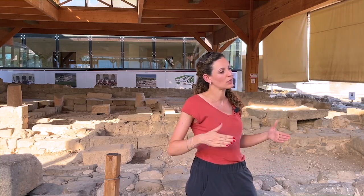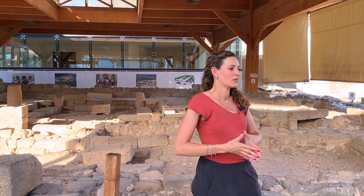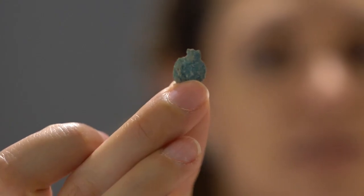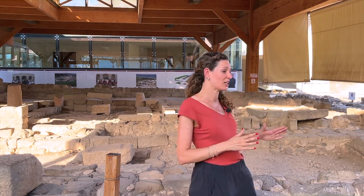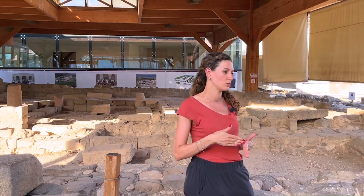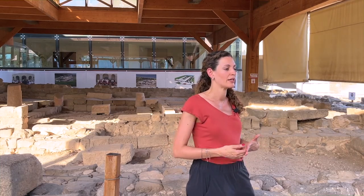How do we know by archaeology that it is dated to the 1st century? We have two main materials — pottery and coins — that help date a place very accurately. Inside the synagogue, a coin from the year 42 and 43 was found, minted in Tiberias by Herod Antipas. So for sure this synagogue was in use during the early Roman period.